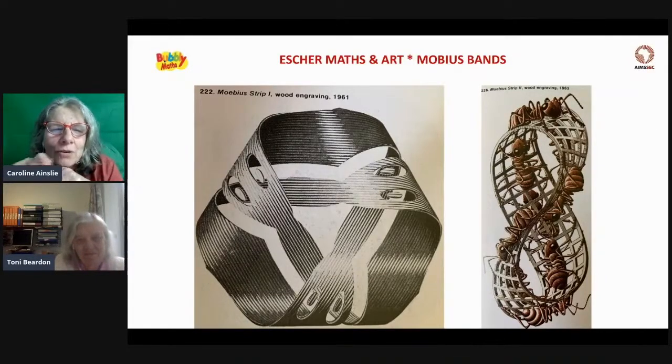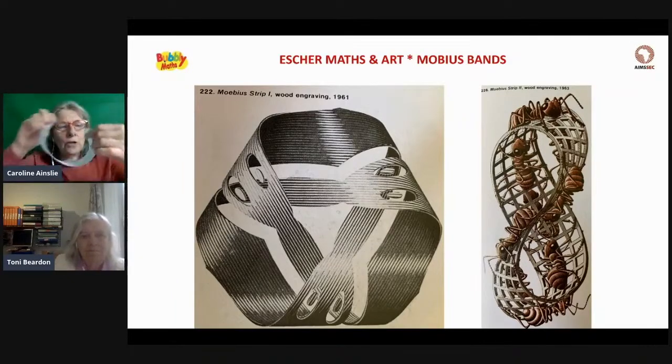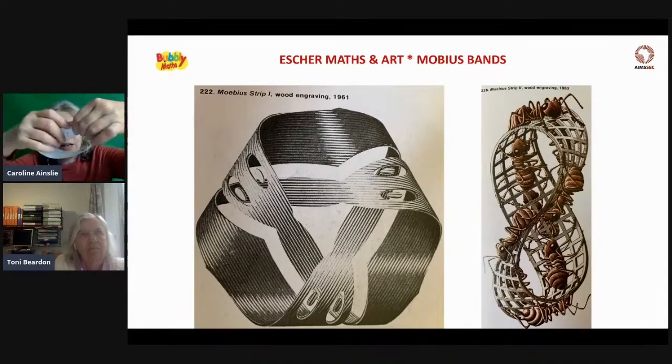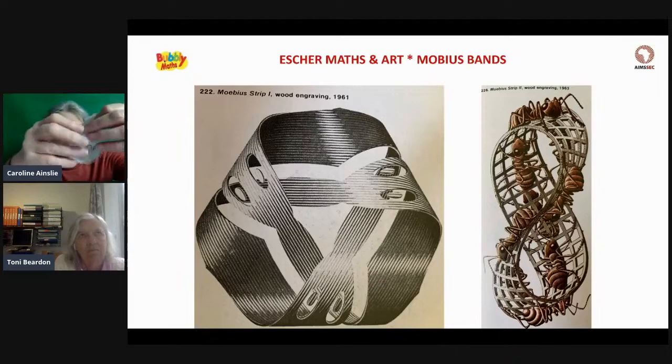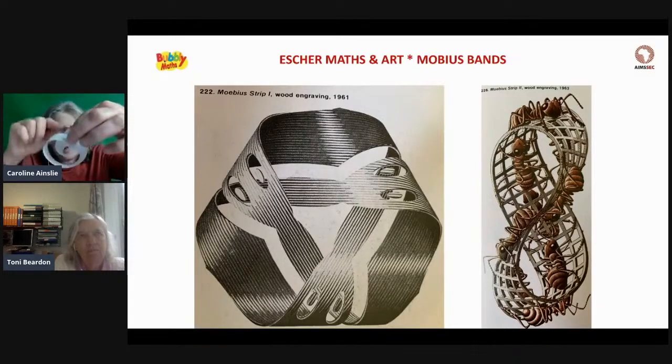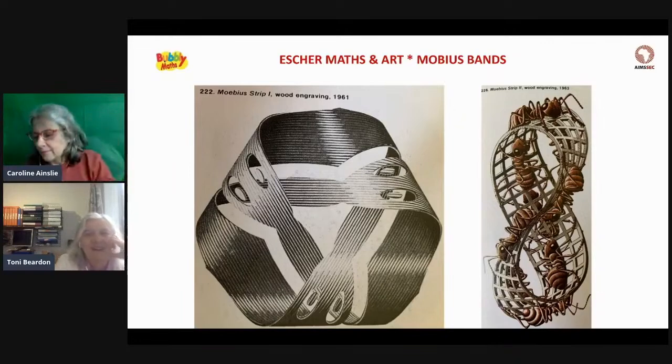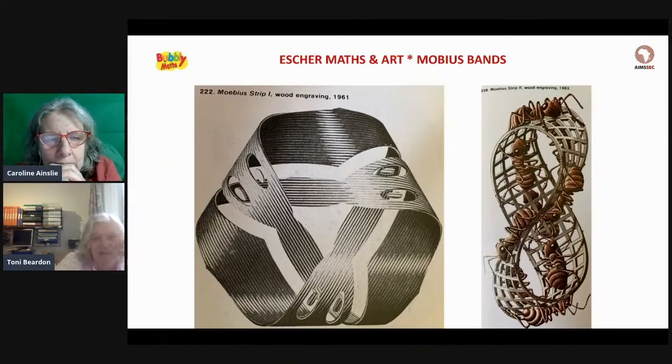You can actually make this in real life — a Möbius strip gives ants one continuous path. The one on the left has two twists before you glue it together, which is another nice one to experiment with. We started with no twists, then one twist — now with two twists, how many surfaces do we have? That's another really interesting question. Escher was looking at these and making his artistic representations of Möbius strips.